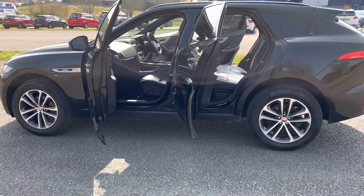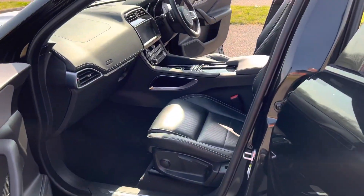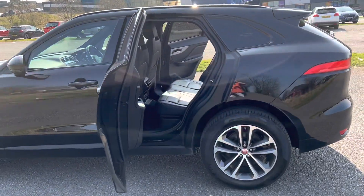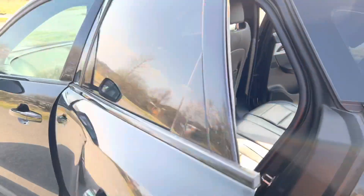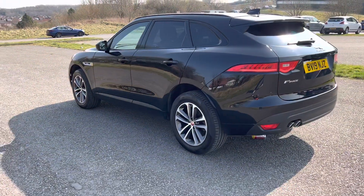Great spec on the car. Heated seats, Bluetooth, media streaming, navigation, cruise control, lane change. It's got the power closed boot and two keys.